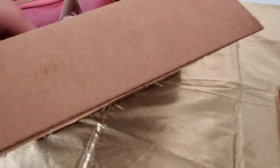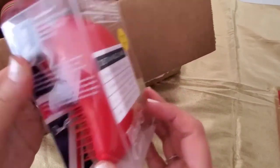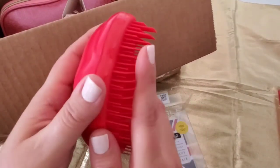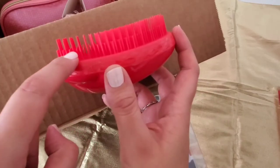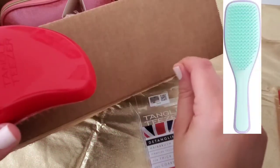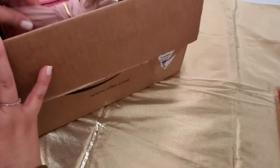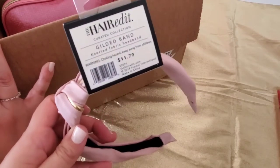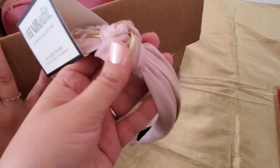The other one is also from Tangle Teezer and is also for detangling — it's a red brush. It has two different layers which help detangle your hair more easily when it's wet. The one that I own has a handle with it. I also have this headband from The Hair Edit — it's very cute and was $11.79. I paid full price for it, but it's very cute for spring.